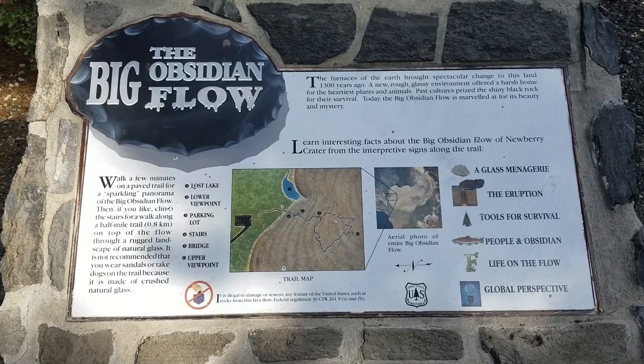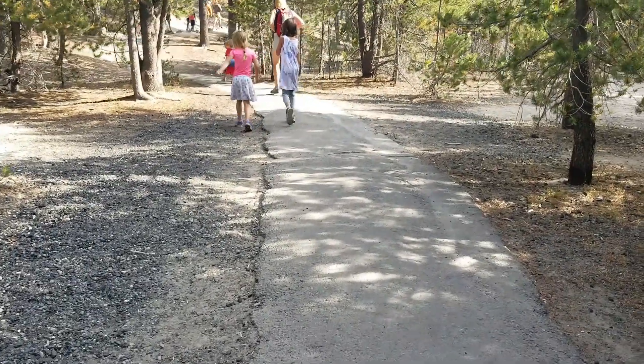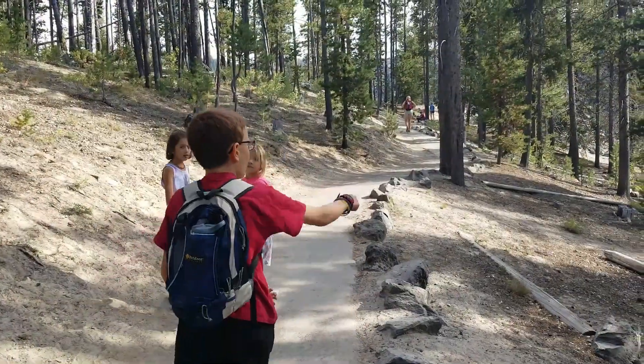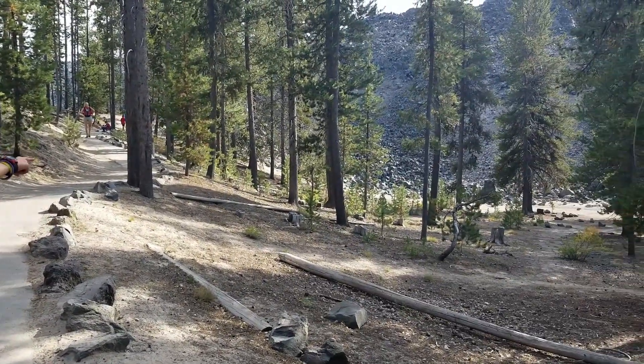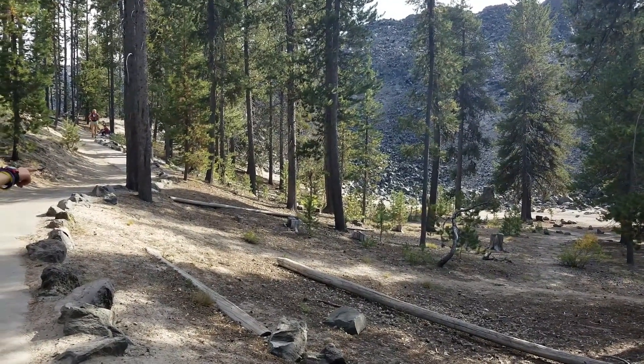We've got a half-mile trail to the top. Whoa, look at that. I think that's the obsidian zoo. Oh dear, that's a lot of obsidian.